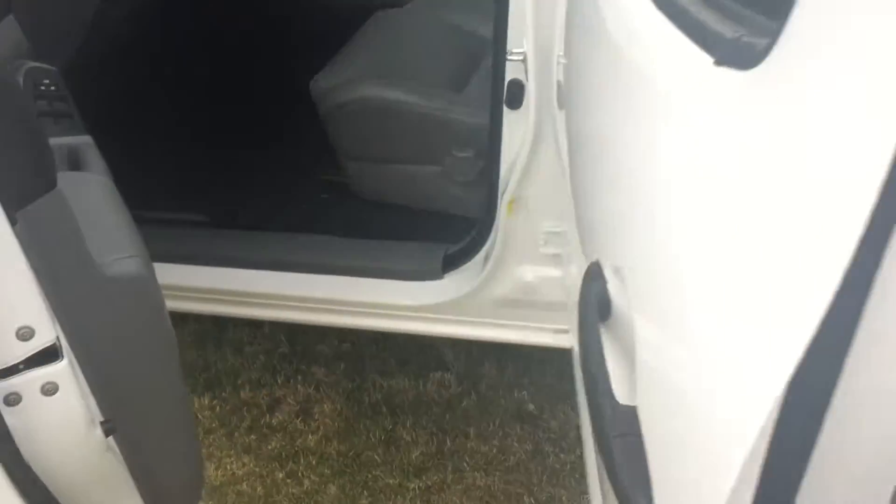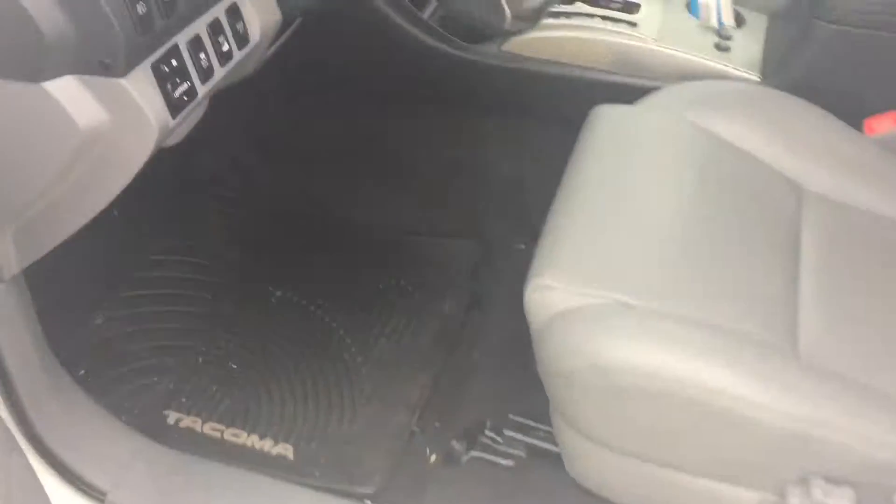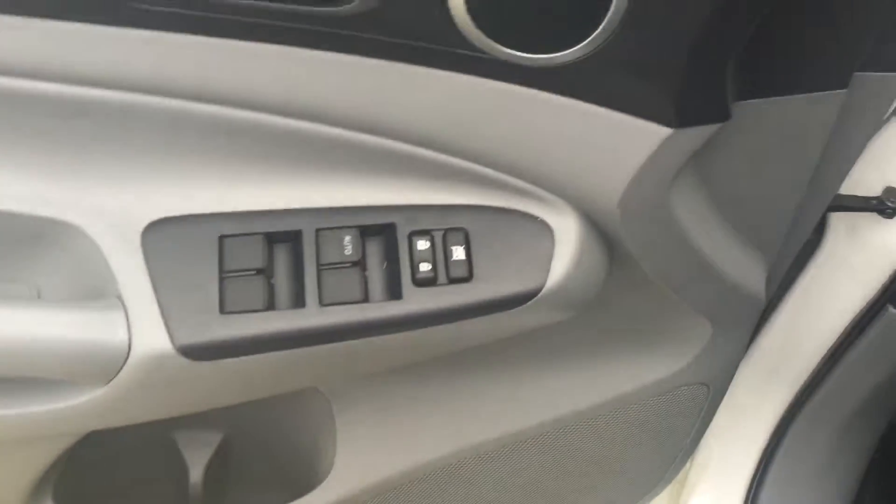The interior on this one is gray leather and it's in great condition. You also have your all-weather mats, your power windows and door locks, and your front seats are heated.